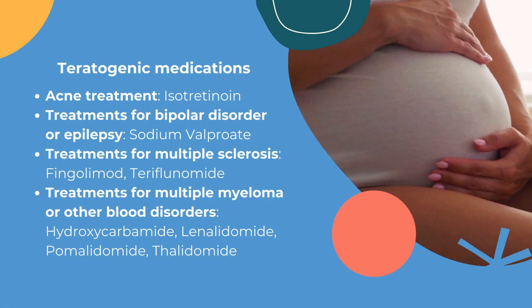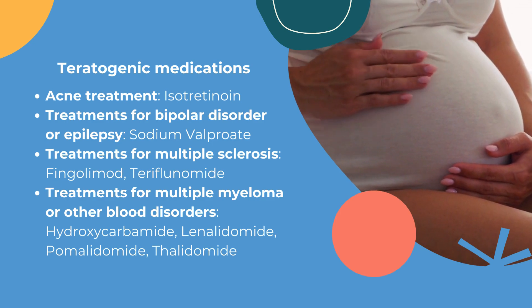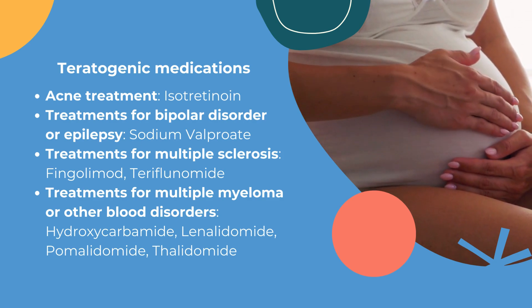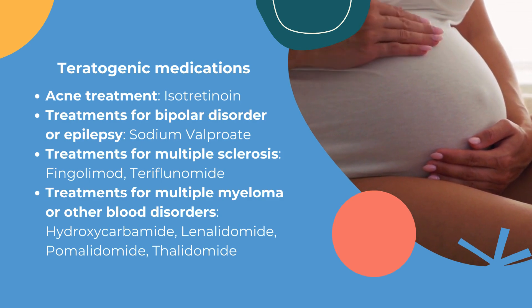Some examples of teratogenic medications include those used for treating acne, like isotretinoin. Then there are treatments for bipolar disorder or epilepsy, such as sodium valproate.